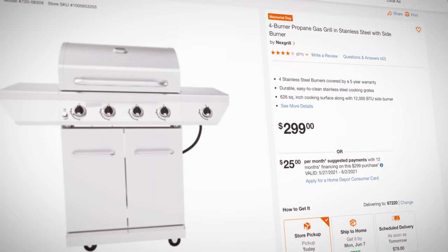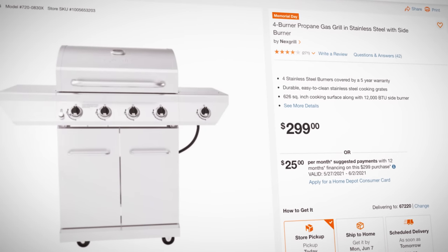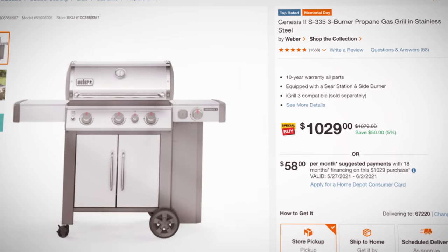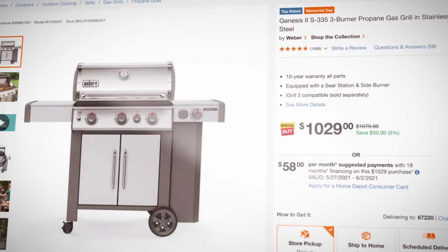Next let's talk about price. The Next Grill retails for $299 while the Weber Genesis retails for $1,079. That is a huge difference in price. If you're considering looking for a sale, we know from Slick Deals experience that the best sales for grills typically happen around Memorial Day weekend or Black Friday, so look at the end of May or the end of October for your best chance at a sale on a propane grill.